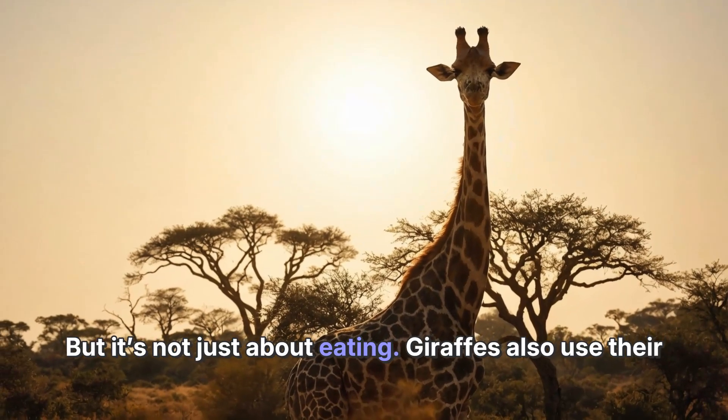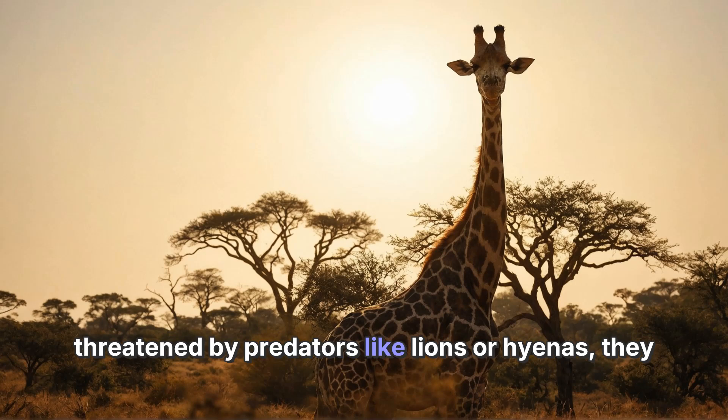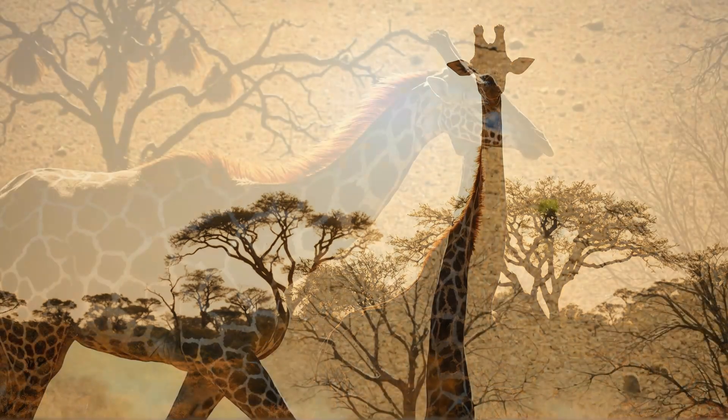But it's not just about eating. Giraffes also use their necks to protect themselves. When they feel threatened by predators like lions or hyenas, they can spot them from far away thanks to their height. This helps them stay safe and alert.